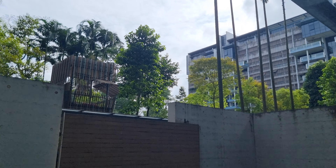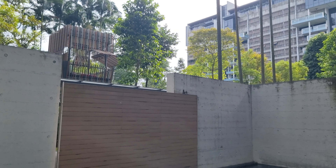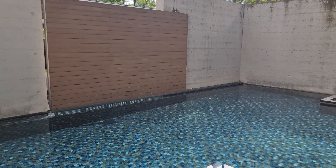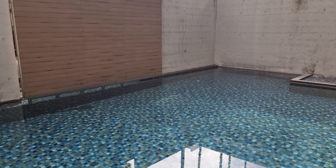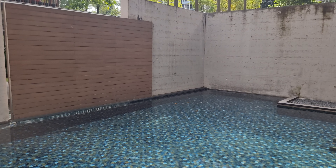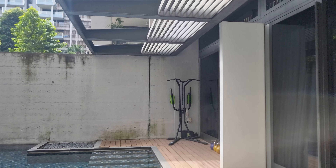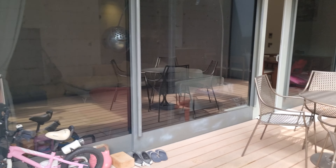This is a very nice unit in Goodwood Residence, which is a fabulous condo. Ground floor unit with its own pool sliding door that can open up to enjoy the large greenery and landscaping of Goodwood Residences. Nice balconies for private functions as well as two entrances.